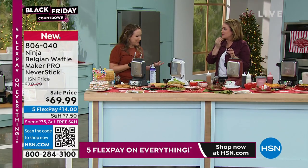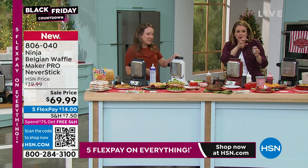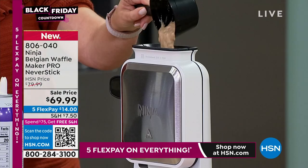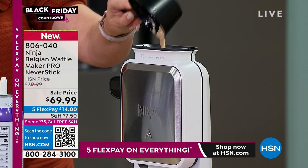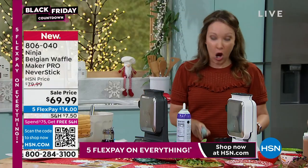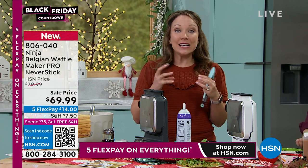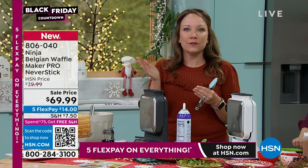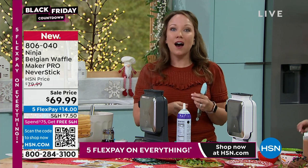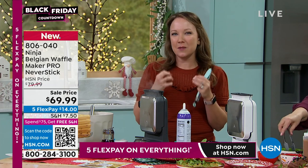It's a banana bread waffle. You can decide: do you like it really light and fluffy and pale, or do you like it crispy and golden? I love that it's got the different settings. Most waffle makers don't have that — usually it's just on and off. This has five different settings, from a nice light and fluffy cakey waffle all the way to level five if you want it really nice and toasty and crispy.